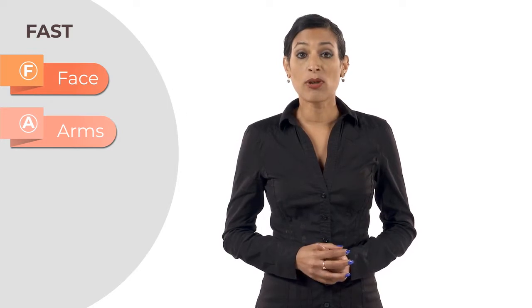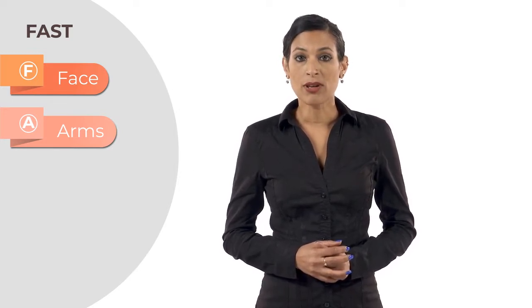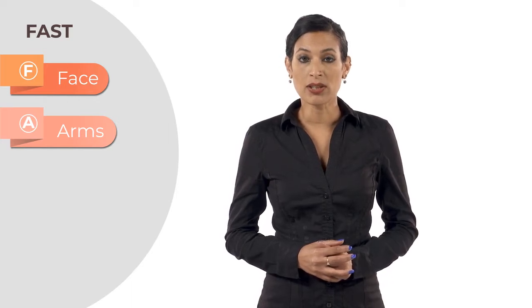A — Arms. Ask them to raise both their arms. If they've had a stroke, they may only be able to raise one arm and may feel numbness on one side of their body.